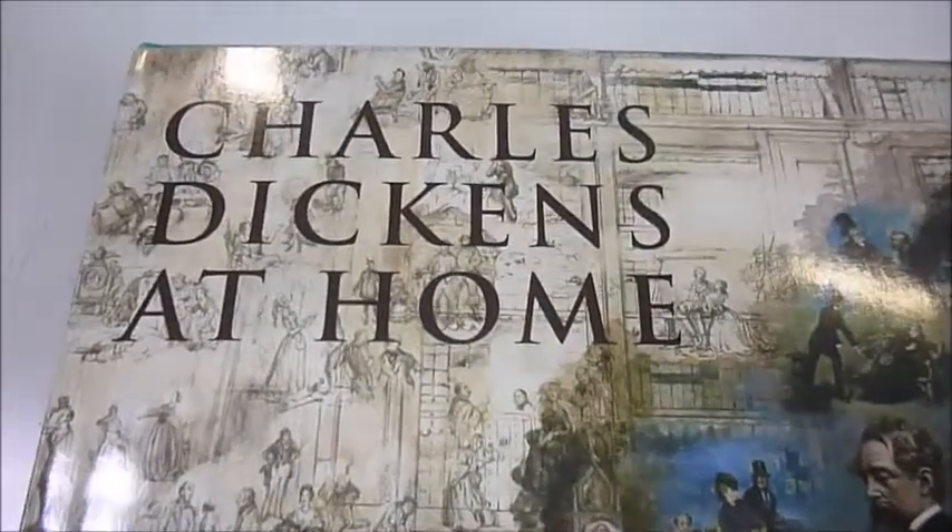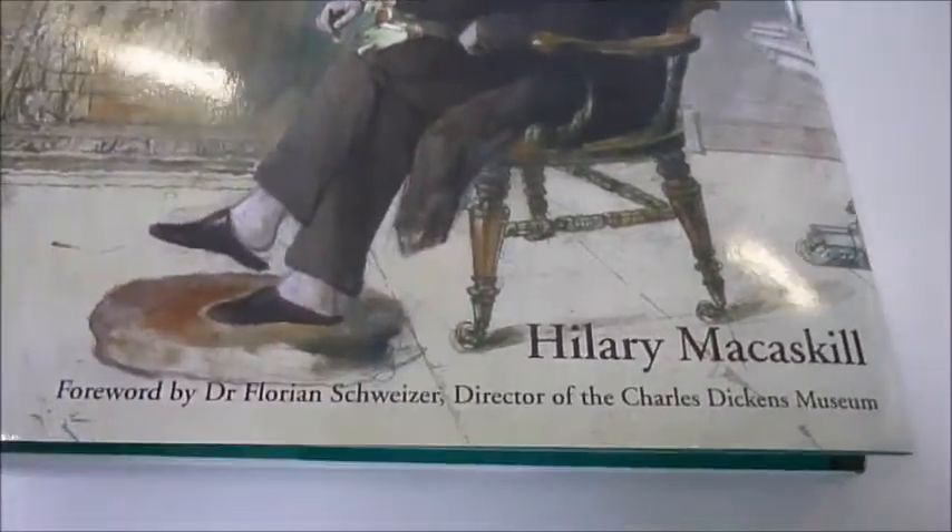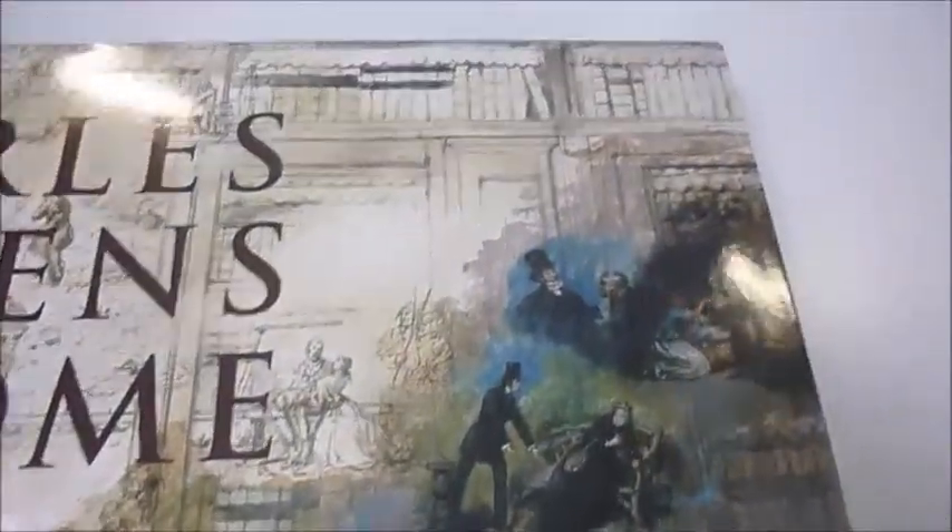Charles Dickens at Home is a Bibliophile Books title this month, which features the very famous image shown at the Charles Dickens Museum in London, if you've ever been lucky enough to be there. This is Dickens thinking out his characters, and here are the famous characters like Little Nell from his books.